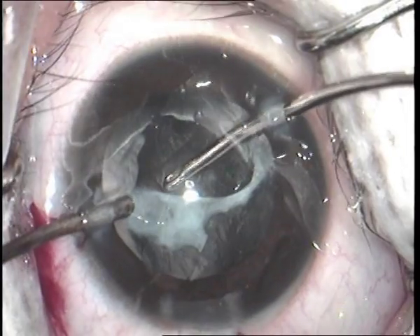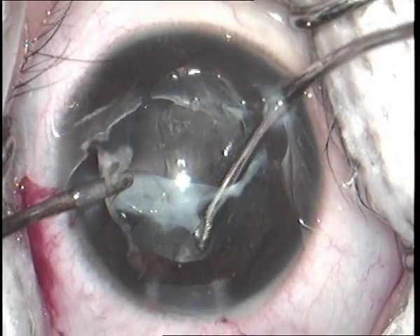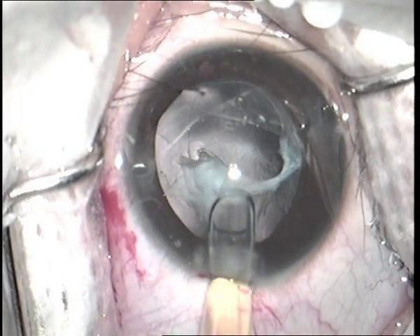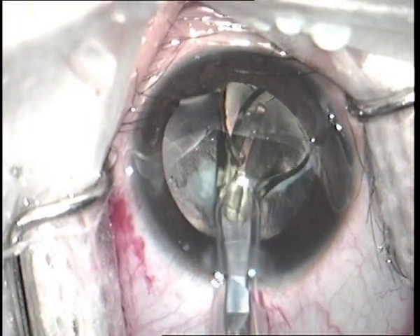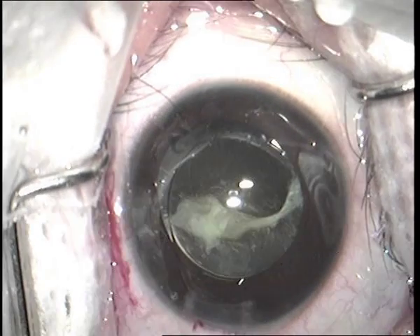Adequate polishing of the posterior capsule was done to prevent PCO formation. After reforming the anterior chamber with OVD, the single piece hydrophobic acrylic foldable PCIOL with a power of 29 diopters was inserted via the 2.6 mm limbal tunnel.